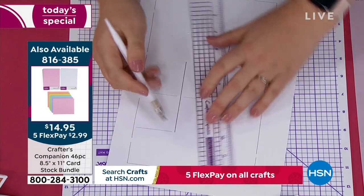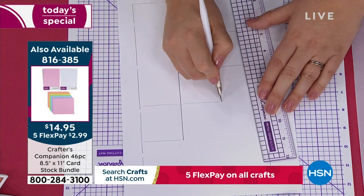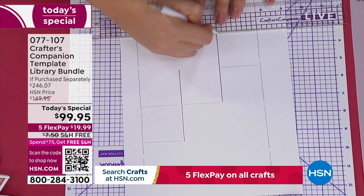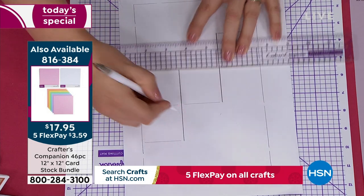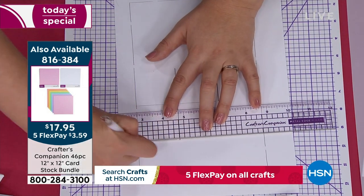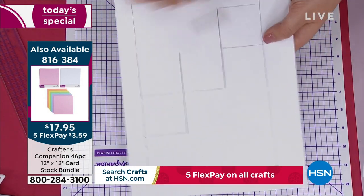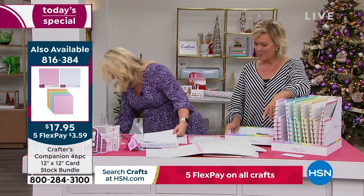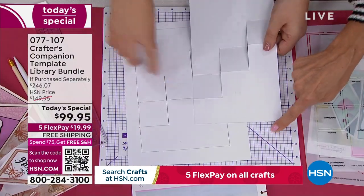If you need cardstock, we have two different sizes available. There's eight and a half by 11 — item 816385 — and we also have the 12 by 12, and you're getting a ton of different colors including white but every other color in the rainbow. Now, can you see what I did? I used one side for the scoring, this side for the cutting. So it's put my cut lines in and I've done the score lines. You're just going to take your scissors, trim all the way around the outside there. I've got one here that I've trimmed all the way around. This cutting mat is amazing.